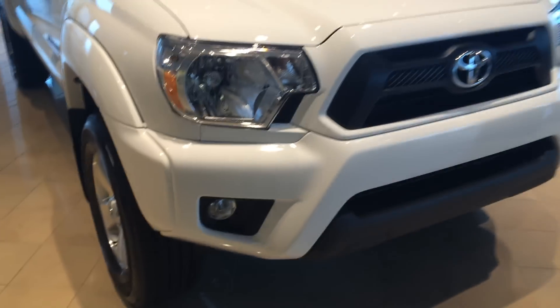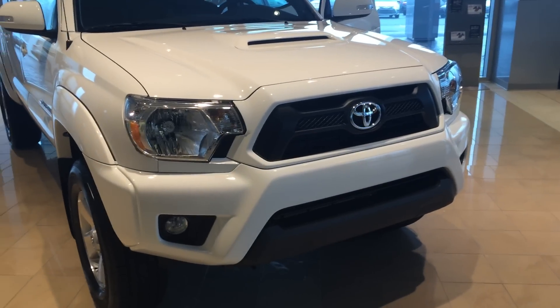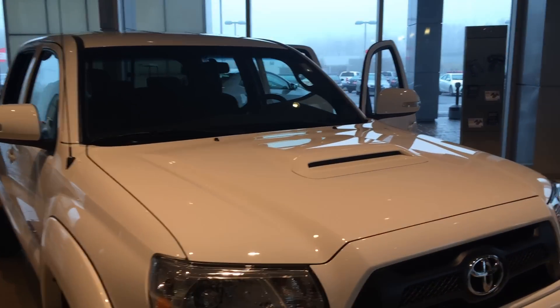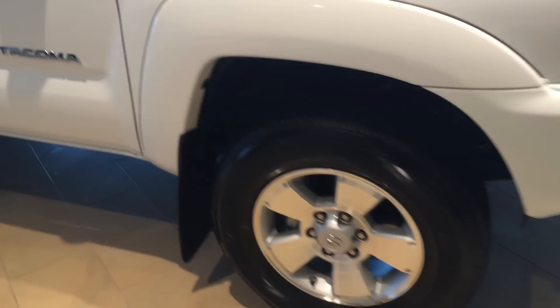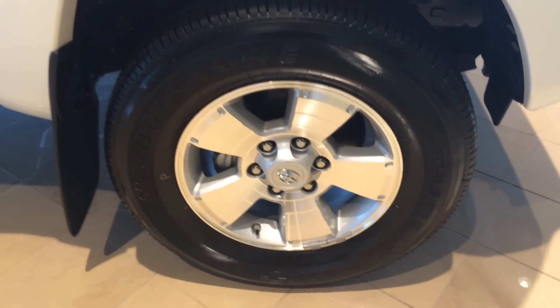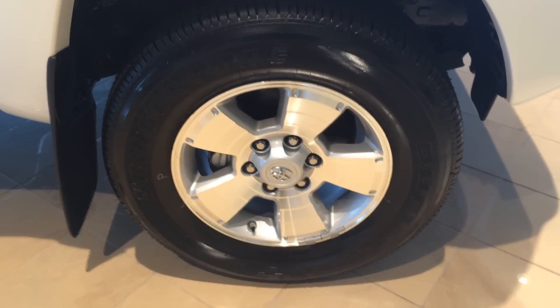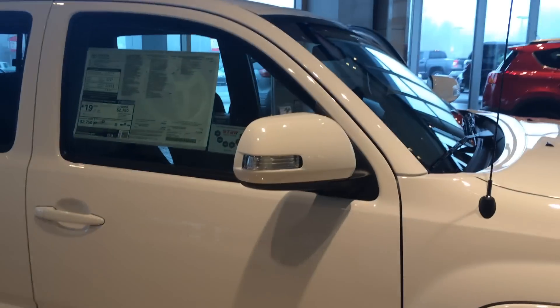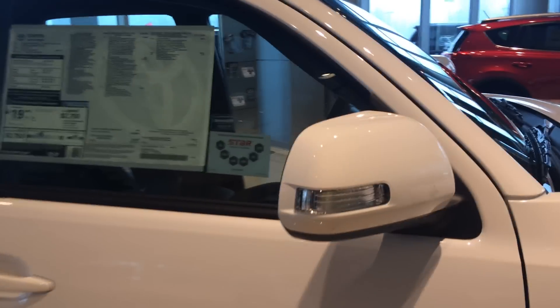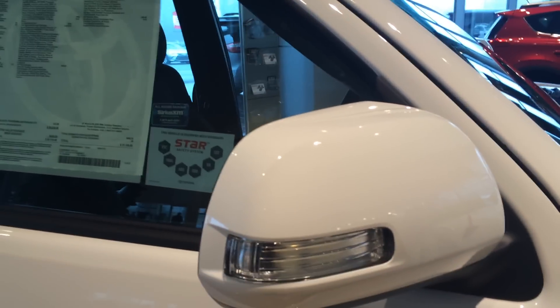You do have the fog lamps and you'll notice that the front end is color keyed — that's part of the TRD Sport Package, which also includes the hood scoop, which looks super sharp, and the alloy wheels, again unique to the Sport Package. Bridgestone tires, and don't forget we offer tires for life on all of our new vehicles here at LaGrange Toyota. Mud guards, color keyed power heated side view mirrors with integrated turn signals, unique to the Sport.